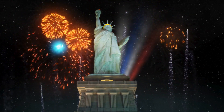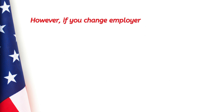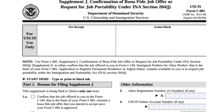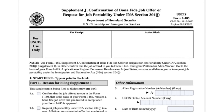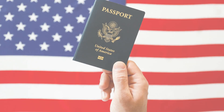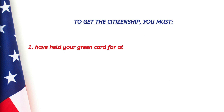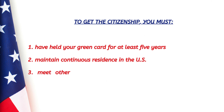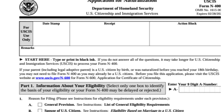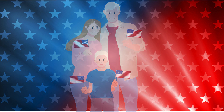Once your I-485 application is approved, you become a US permanent resident. You are generally expected to continue working for the employer who sponsored your I-140 petition. However, if you change employers and file Form I-485 Supplement J more than 180 days after filing your I-485, you may work for the new employer as long as the job is in the same or a similar position. Once you obtain your green card, you can become eligible for US citizenship through naturalization — generally requiring you to have held a green card for at least five years, maintained continuous residence, and demonstrated good moral character, passing the English and civics test. You then file Form N-400, Application for Naturalization, to complete the process.